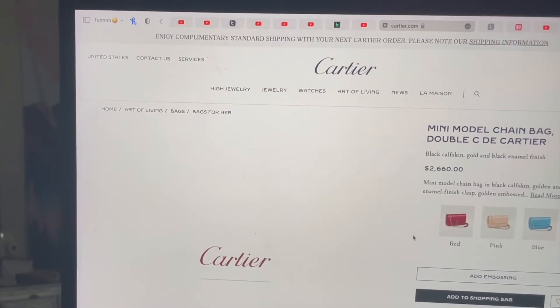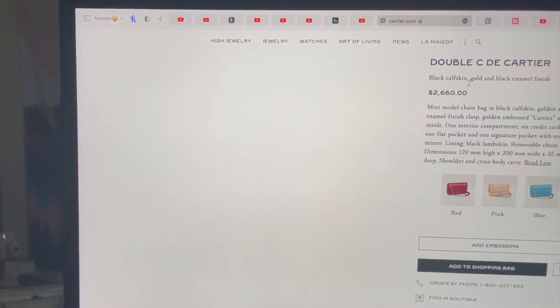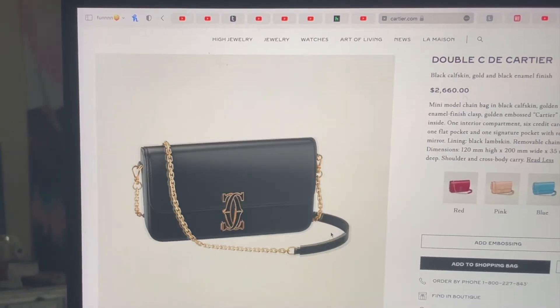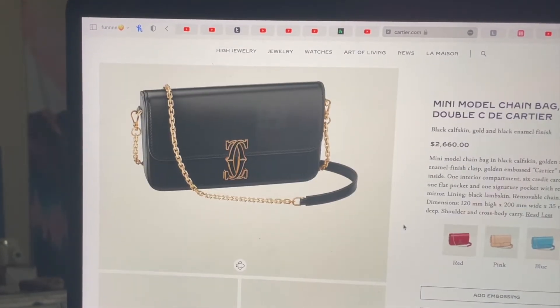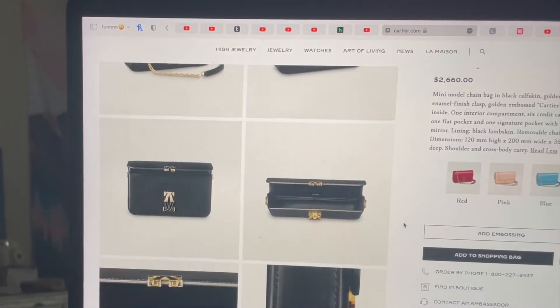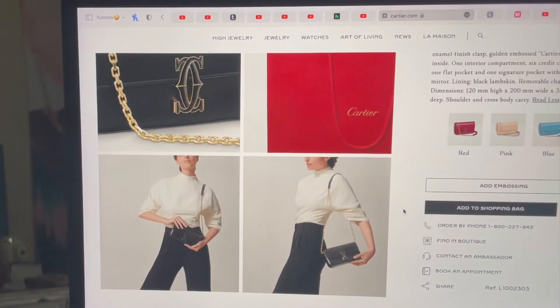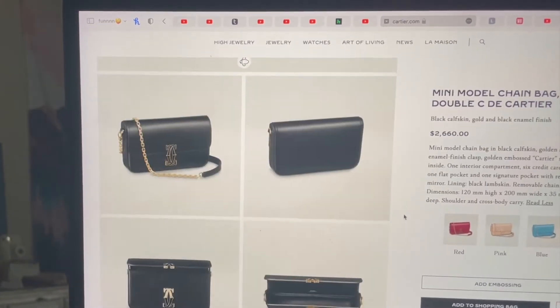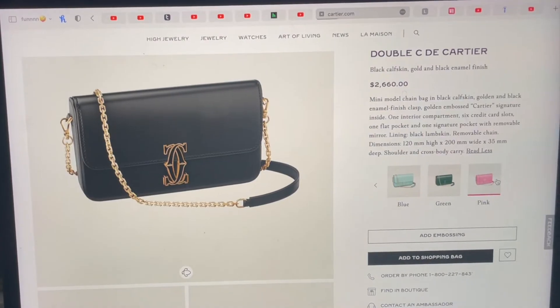Wait, why do I love this? Because it's Cartier — duh, it's Cartier. That is so cute. Okay, let's look at the black. Oh, it's black calfskin, gold and black enamel finish. Hmm, yeah I like the red better, but the black is not bad. If I were to get this purse I wouldn't get it in black because they have so many other colors that are way more expressive.